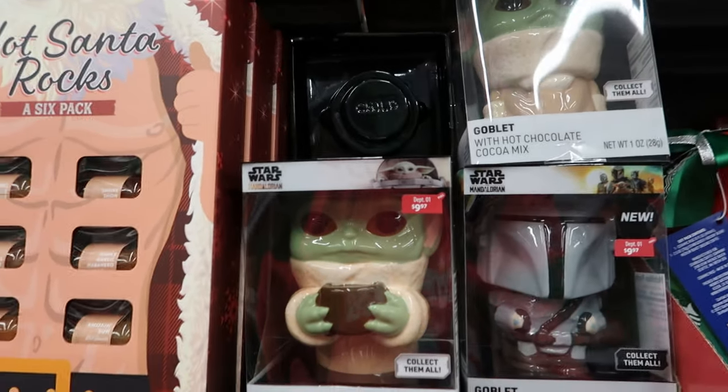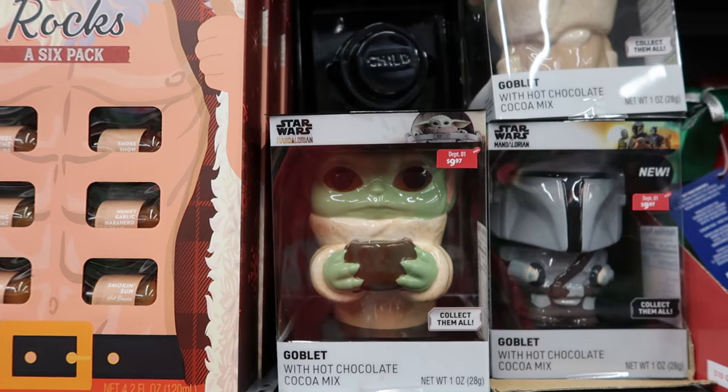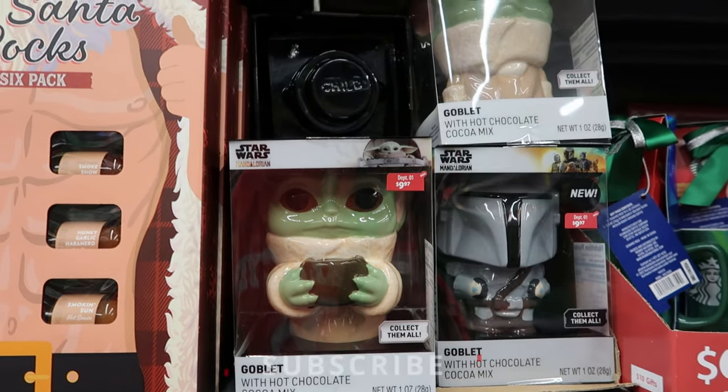They've got The Child — this is $9.97 as well. It's a goblet and it comes with cocoa mix.